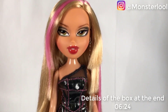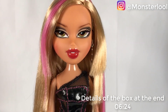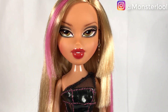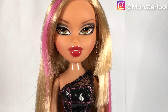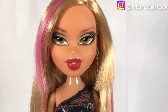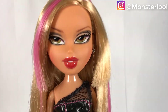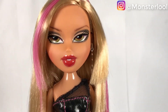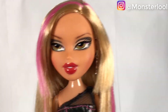Here is Fianna out of her box. Starting with her makeup: she has a light grayish eyeshadow mixed with dark grey, green eyes with a touch of brown, pink lipstick, and dark red blush. I kind of don't like her makeup — I don't think the colors go well together.